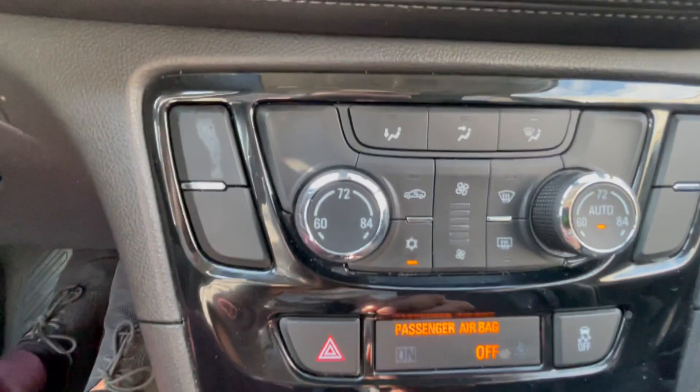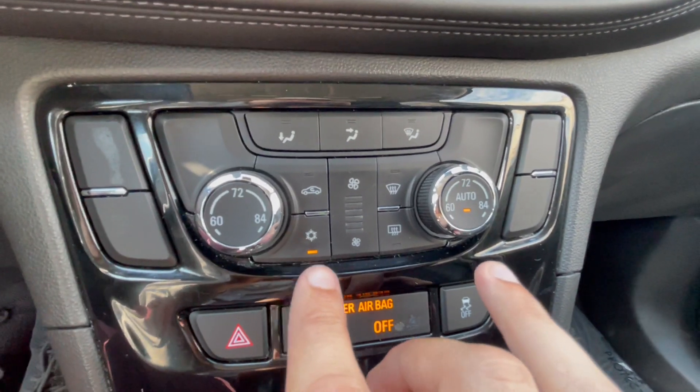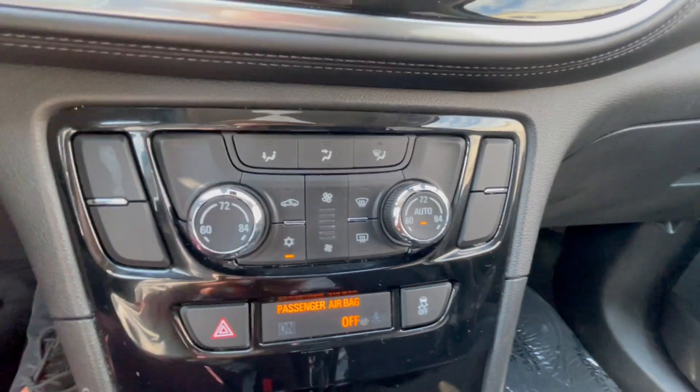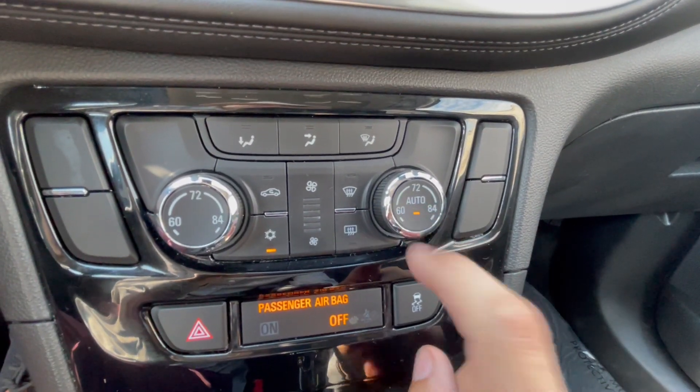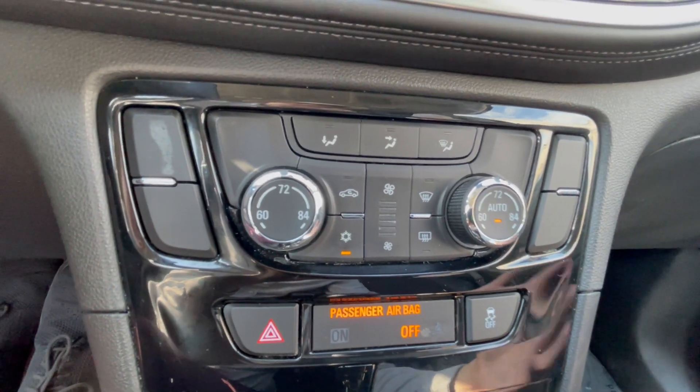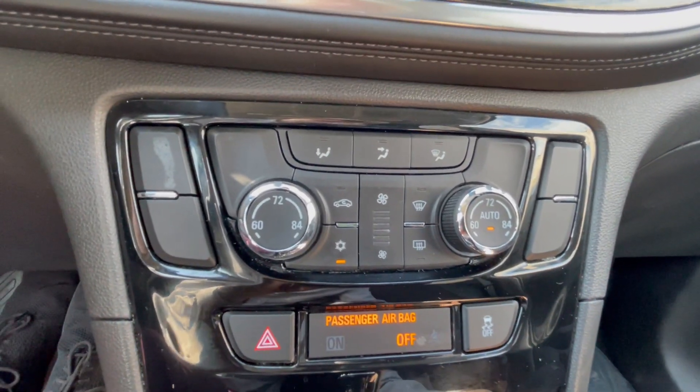Coming right down here, this does have dual climate control. This knob controls the driver's side and this knob controls the passenger side. It is automatic if you'd like, which basically just adjusts your fan speed and everything to the temperature that you'd like it set at.